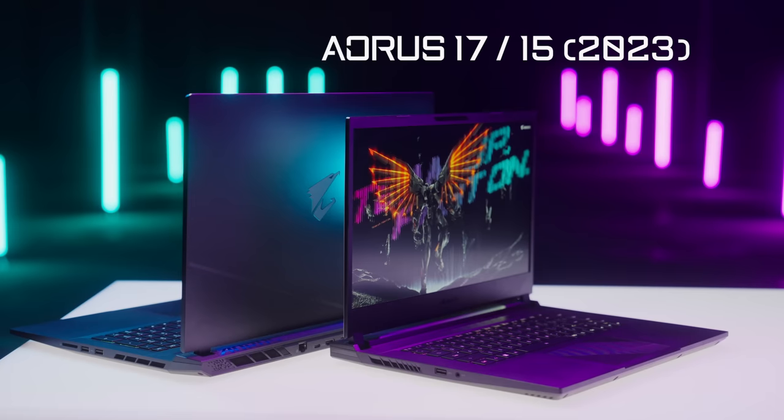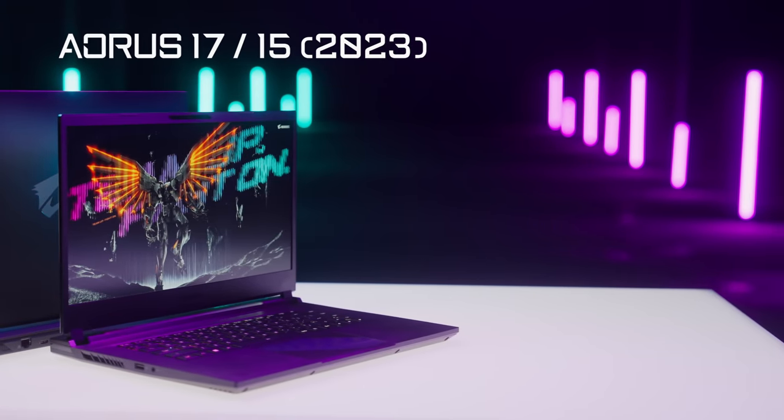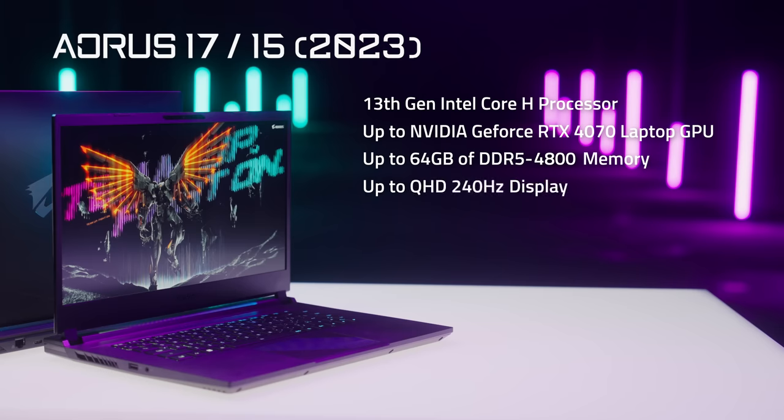There are some cutting-edge microchips and technologies packed in all the new Aorus laptops, such as 13th Gen Intel Core H processor, up to NVIDIA GeForce RTX 4070 laptop GPU, up to 64 gigabytes of DDR5 4800 memory, up to QHD 240Hz display, Wi-Fi 6E, and Thunderbolt 4. Plus, there are a lot more features to boost your game like a pro.